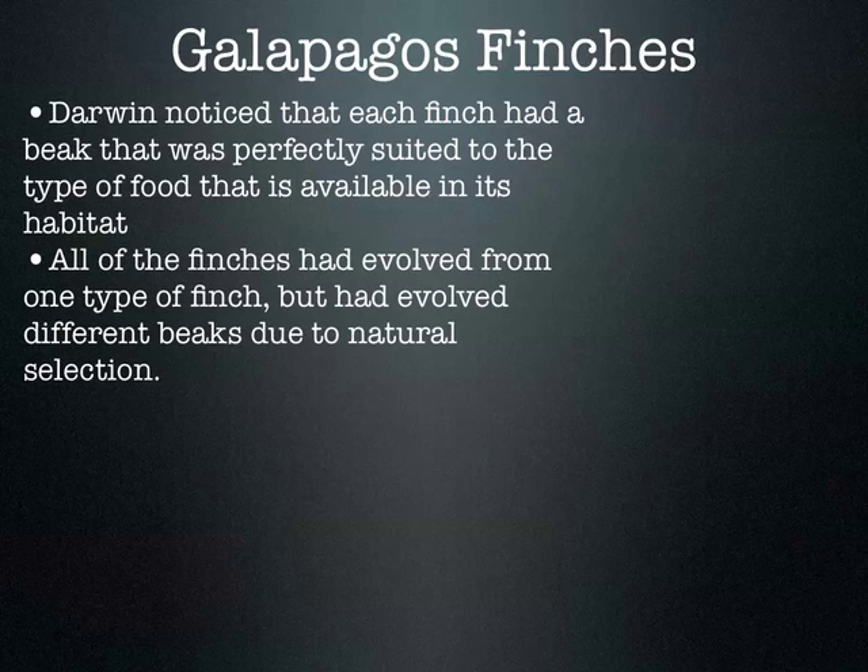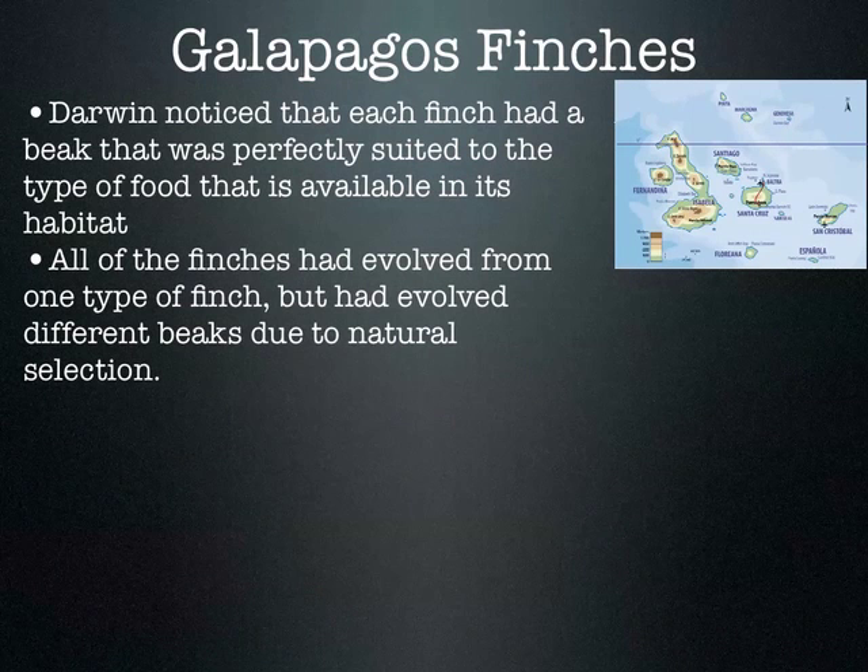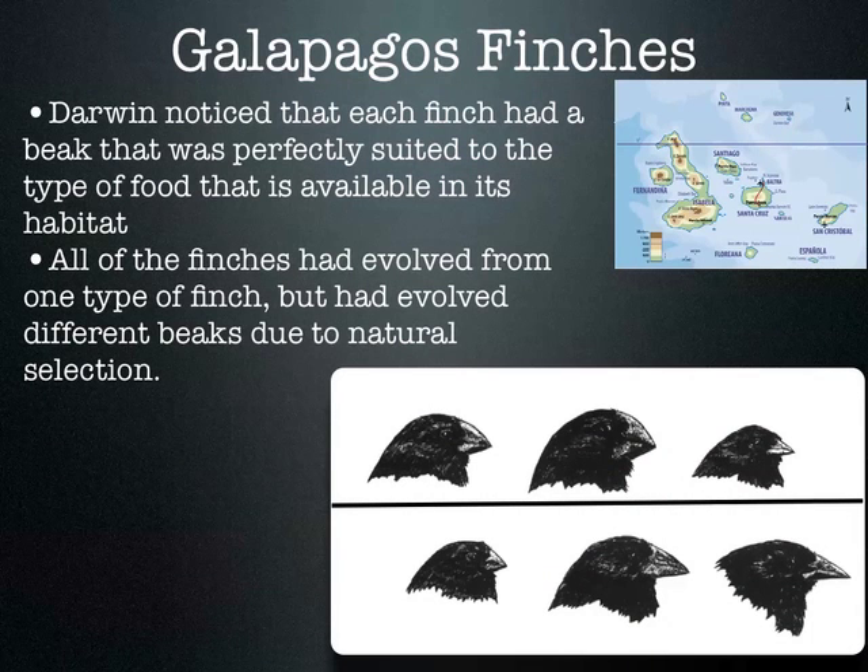One place that gave him a lot of insight into natural selection were the Galapagos Islands — a chain of islands just off the coast of South America. What Darwin was looking at was these finches, a small bird. But what Darwin noticed about these Galapagos finches is that on each island, the finches looked pretty similar in terms of body shape, but there were major differences in their beak shape and size.